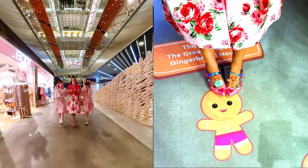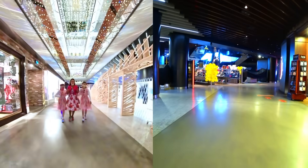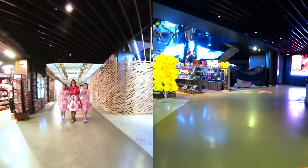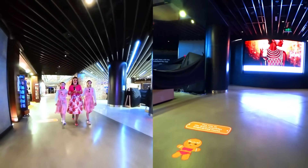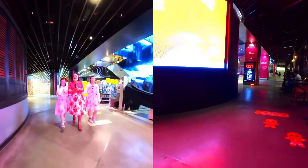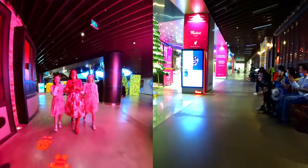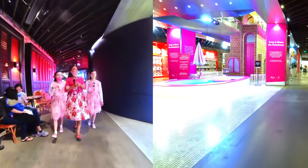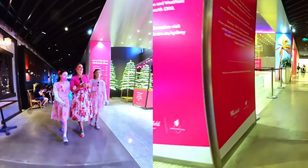I'm actually wearing gingerbread shoes today — they've got two little gingerbreads on them. A lot of people have asked where I get my shoes. It's actually a UK brand called Irregular Choice, and I love Christmas-themed everything. I'm super excited. Oh my gosh, it really is giant — we're coming up to it. And there's a pool! Oh, that is so cool.